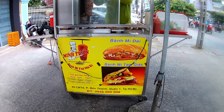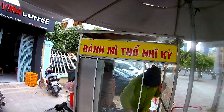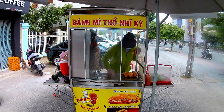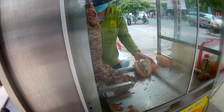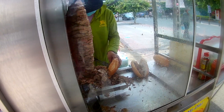This is a banh mi kebab, which means it's served as a sandwich in a sandwich bread. Let's see what we will get from the ingredients — meat and more.